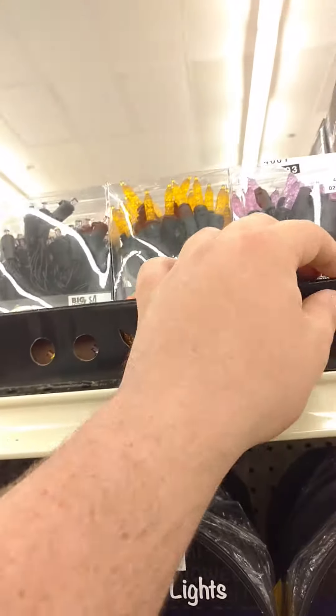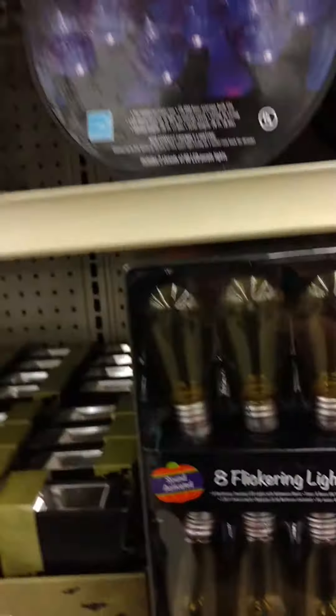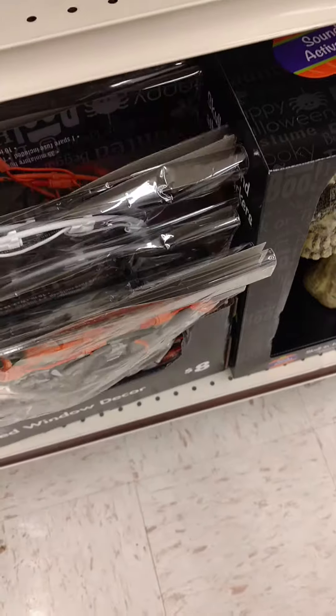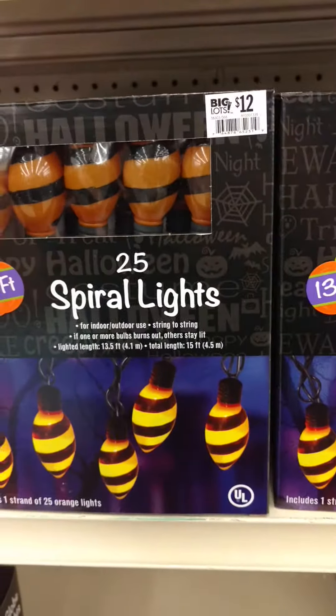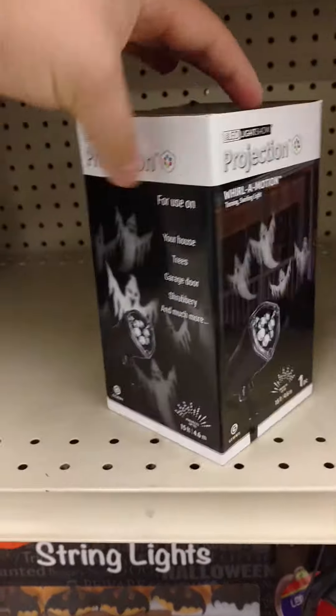Some more Halloween lights up here. Some lighted window stuff here, and now there's a lot of different ones here — screen and doormat, holographic lights, globe lights here. These look pretty cool. Like I said, I'm most likely picking up one of these today.